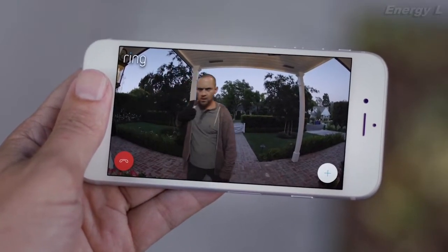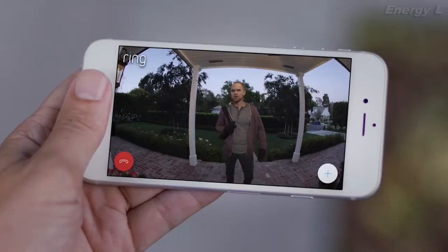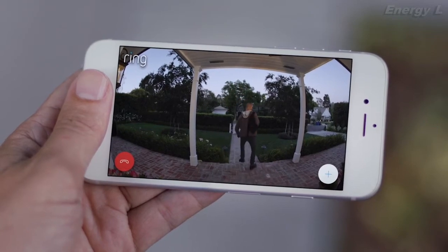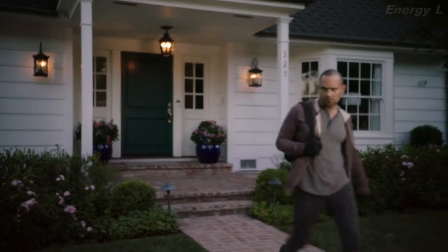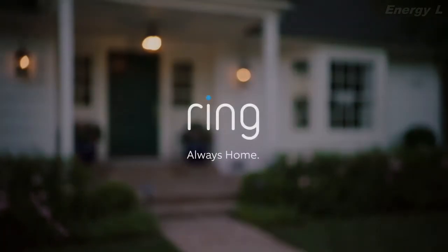Hi there, what can I do for you? Is this 217 Pine Street? Sorry, no, I think you're in the wrong place. Ring puts home security in your hands and makes it easy to watch over your property. With the Ring video doorbell, you're always home.